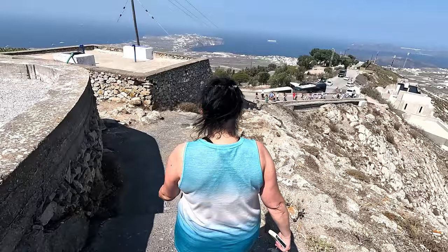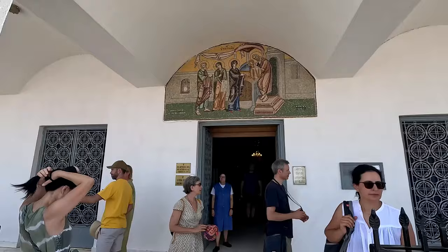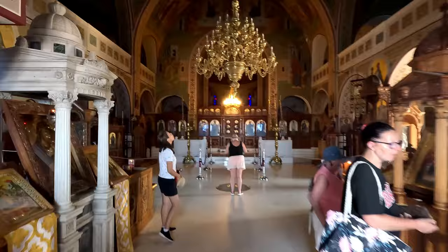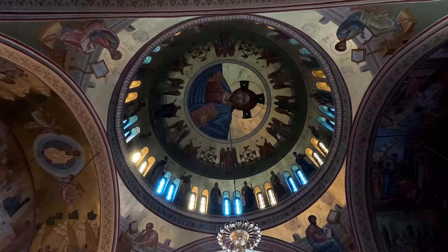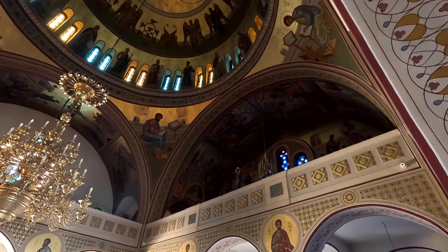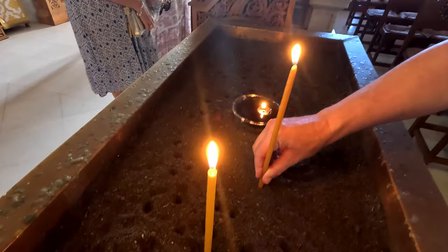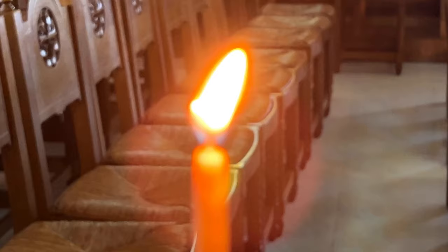Made it! This is the Orthodox Metropolitan Cathedral, built in 1827 and then renovated after the catastrophic earthquake in 1956. It's absolutely beautiful inside with some stunning mosaics. But today I wanted to light a candle for my parents — it's money left to me by them that has paid for this cruise. They absolutely loved cruise holidays and visited me when I worked on the cruise ships, so they'll be smiling down on this trip. Wendy and Mike, this one's for you.